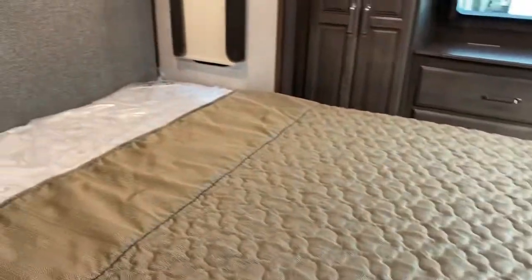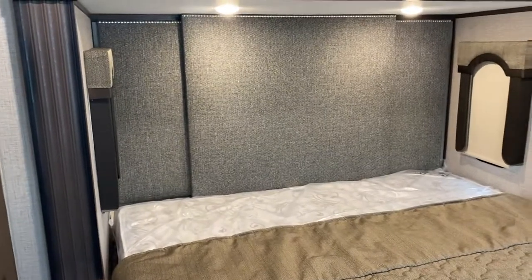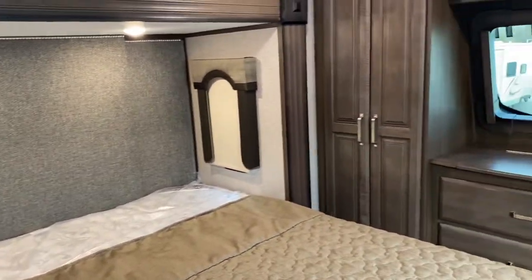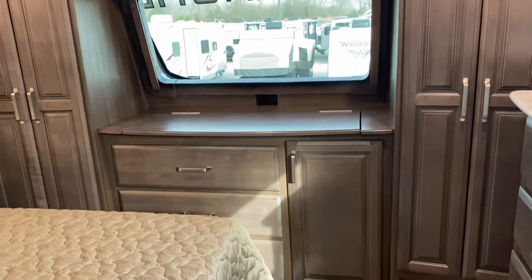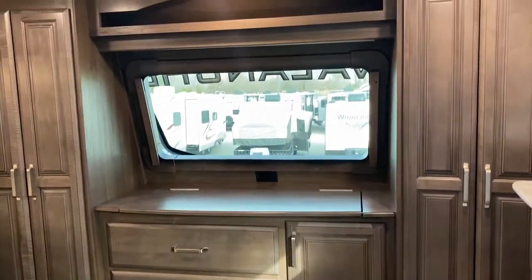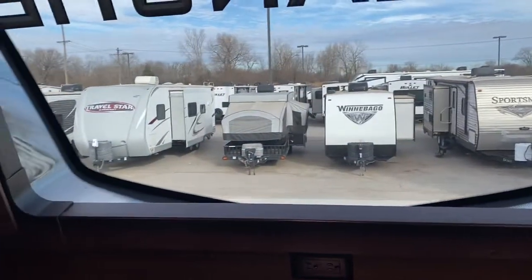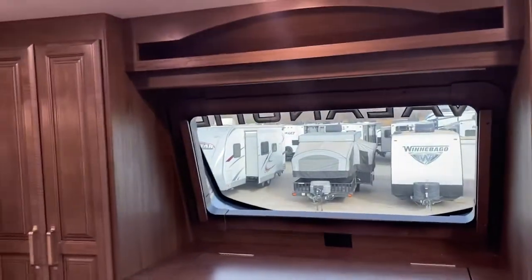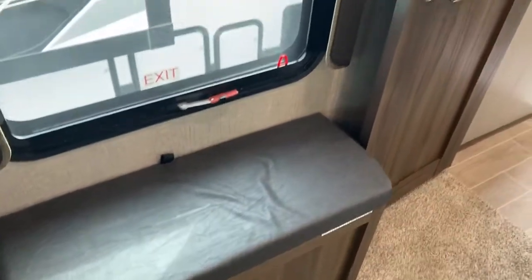There's a Jack and Jill entry to the bedroom so you can enter from the bathroom or the hallway. It features a king-size bed with storage underneath and a new headboard that looks very good. The big closets are up front with one on each side — his and hers — plus a little vanity with drawers. There's a large window at the front you can see right out of, with a shade to block it out if you're sleeping during the daytime, plus more drawers and a place to sit when putting your shoes on.